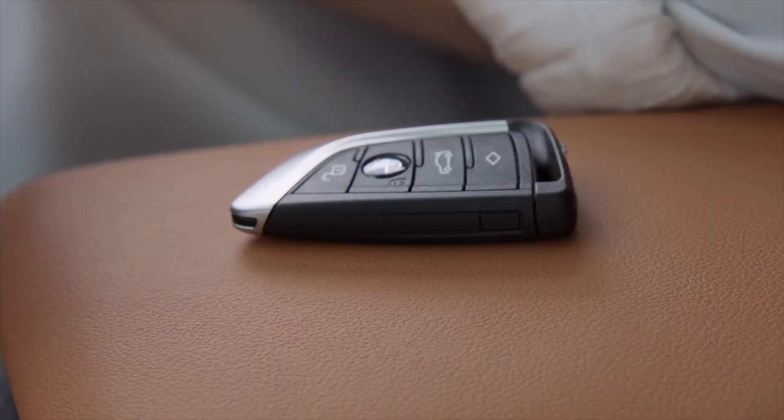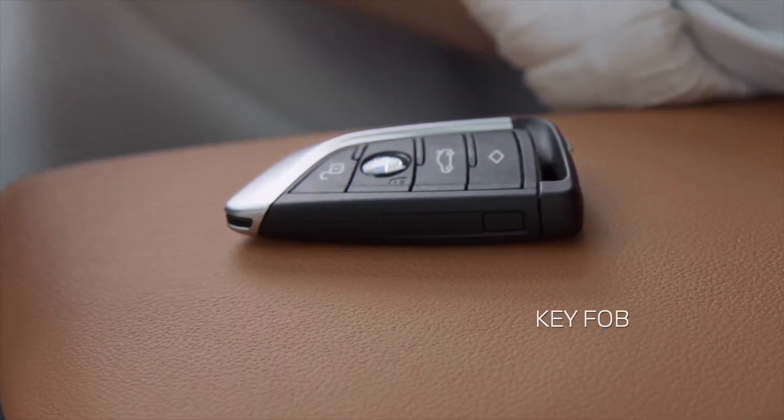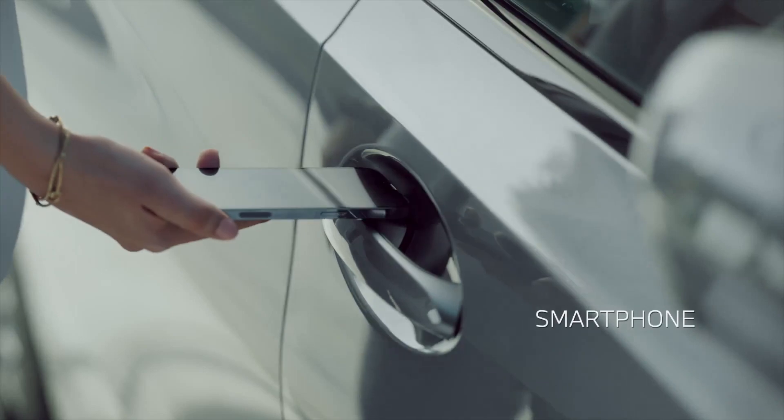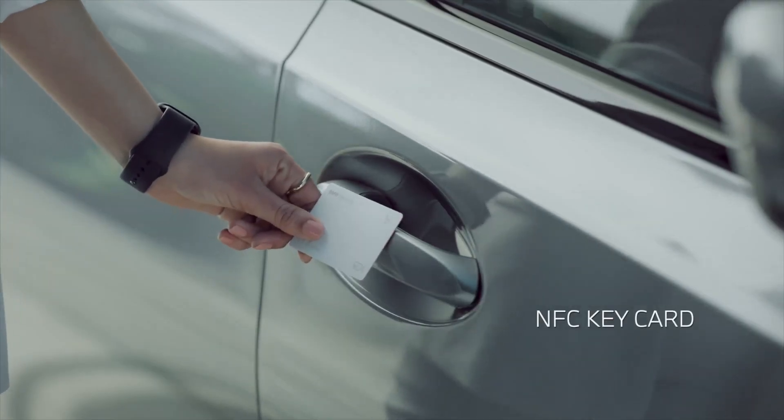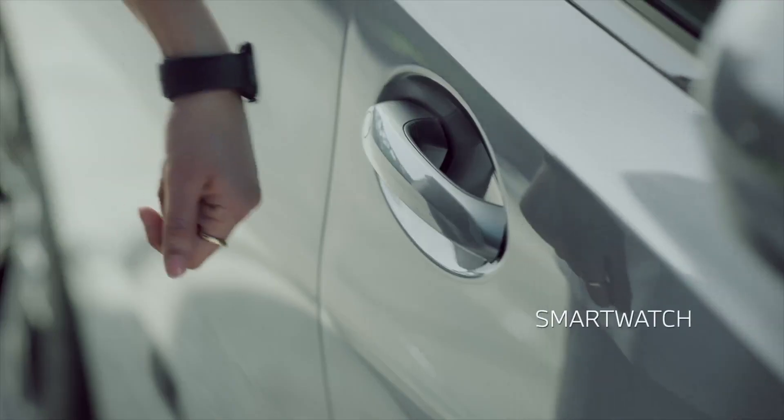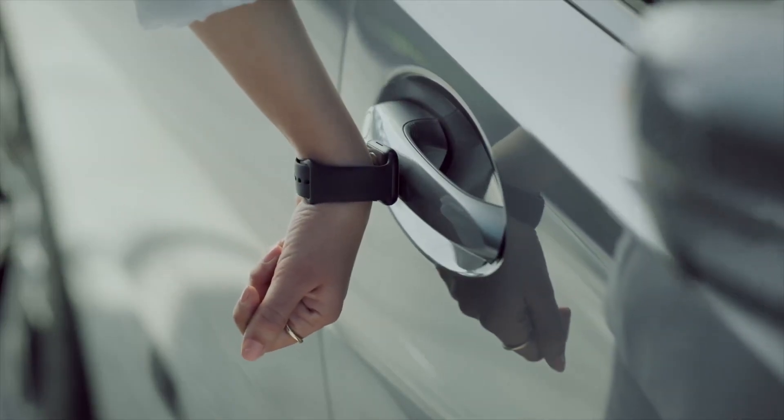You can enter the vehicle with your BMW key fob, you can also access it with your smartphone, your pocket-friendly NFC key card, or even your smartwatch. If you prefer to start your digital key activation process...